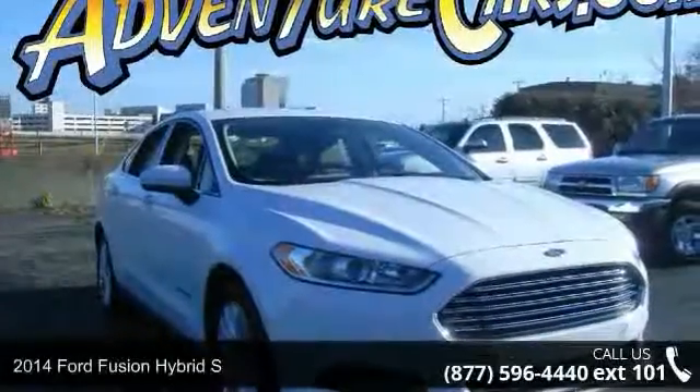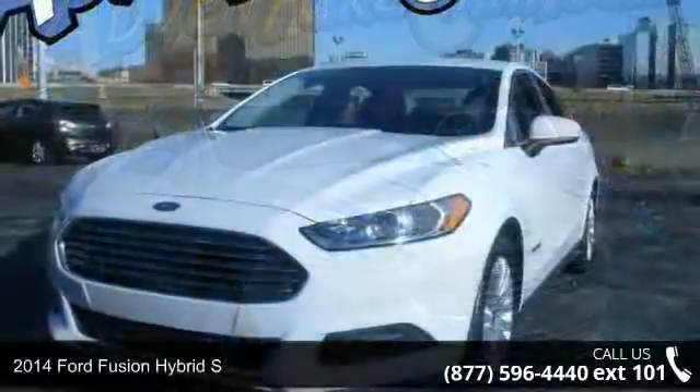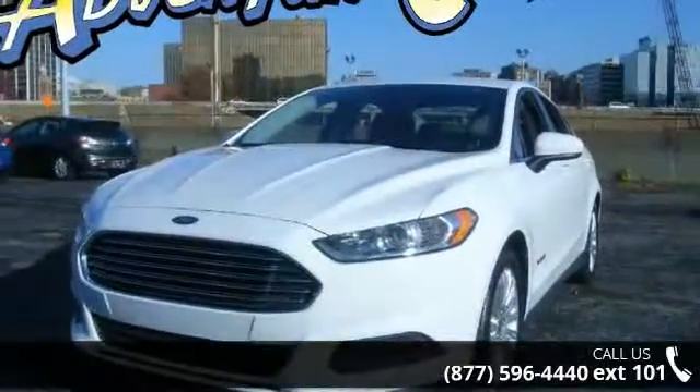Imagine yourself in this 2014 Ford Fusion Hybrid S. If you are looking for an automobile with great features, look no further.